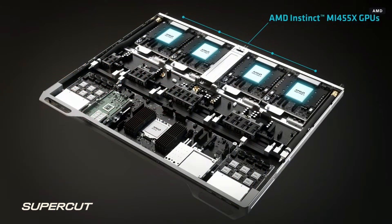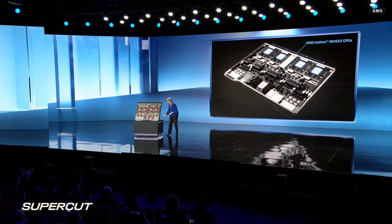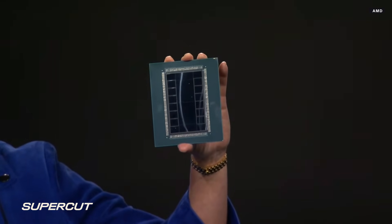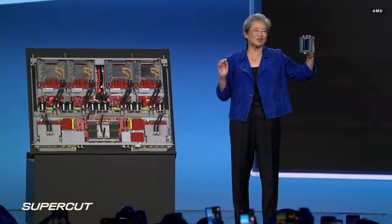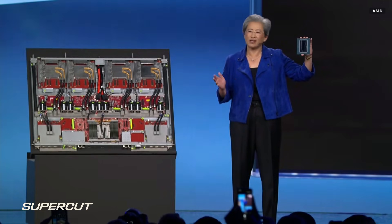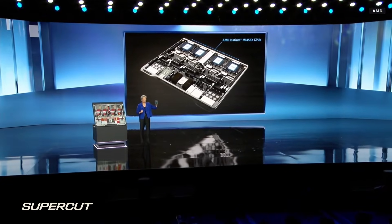At the heart of Helios is our next-generation Instinct GPUs. I am genuinely excited to hold up this chip — let me show you MI455X for the very first time. MI455X is the most advanced chip we've ever built. It's pretty darn big — it has 320 billion transistors, 70% more than MI355. It includes 12 2-nanometer and 3-nanometer compute and I/O chiplets and 432 gigabytes of ultra-fast HBM4, all connected with our next-gen 3D chip stacking technology.